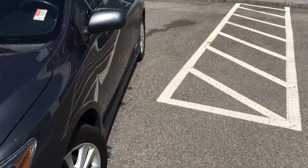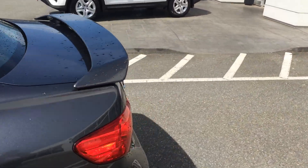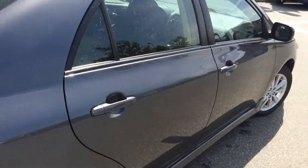Current mileage is just over 116,000 km. We do have the Carproof vehicle history report available free to view — go to our website at www.valleytoyota.ca, click on the Carproof logo, and it will give you access to the report free of charge.